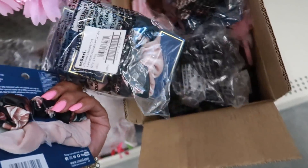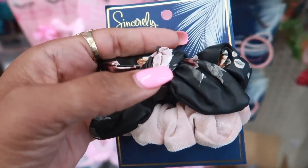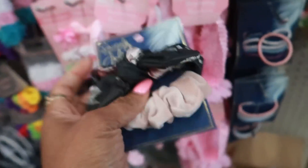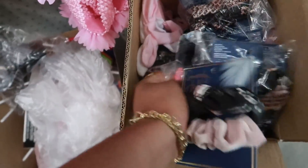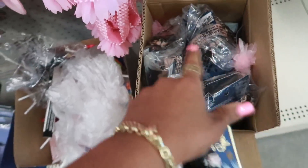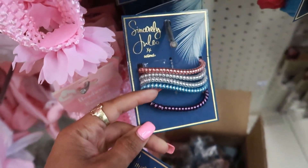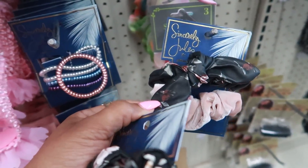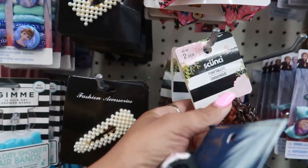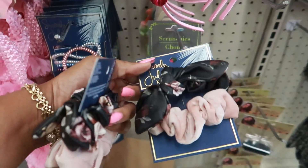It looks like they're putting out some more Sincerely Jules scrunchies and look at this one — it's a faux leather scrunchie. That is so pretty; I like the colors on that. I'm going to get one of these today. The last store I was at just had the really big ones. All the packs here are these style right here. I think I should get two — I'll regret it if I don't.